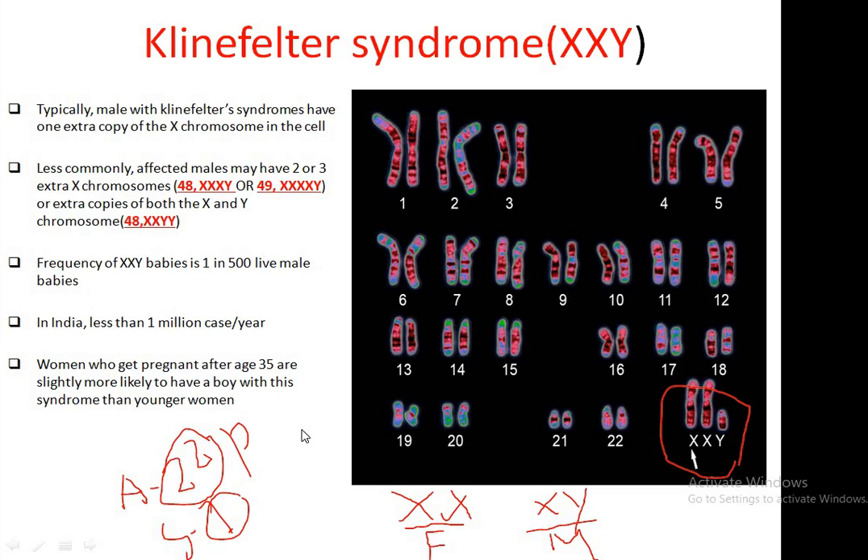As you know, humans have 23 pairs of chromosomes. Among these, 22 pairs are autosomes and one pair is sex chromosomes. We denote the female sex chromosome as XX and male sex chromosome as XY.